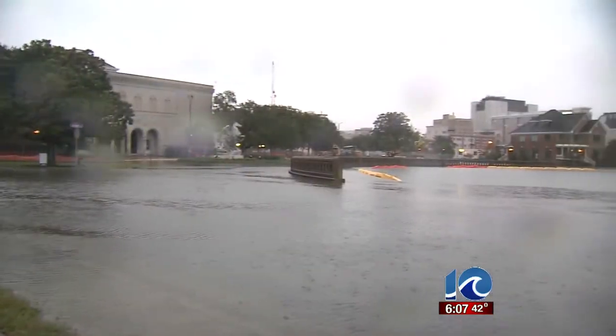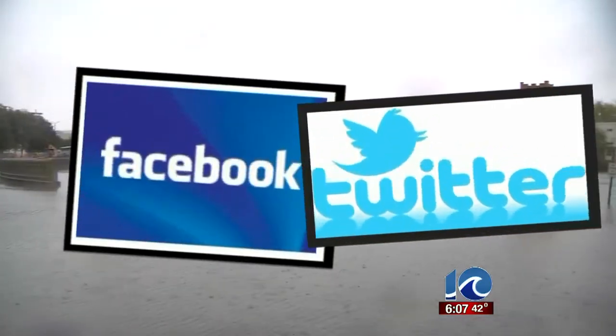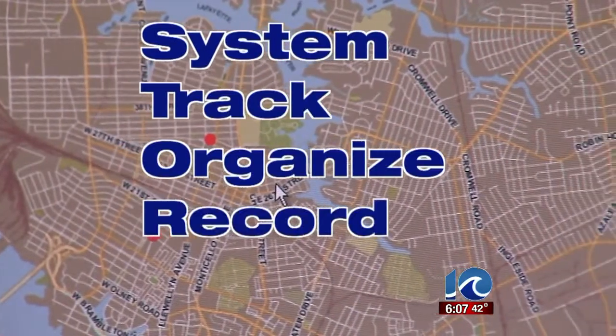She didn't know she could have taken it to another level by reporting the damage to the city through Facebook or Twitter in a program called Storm. It stands for System to Track, Organize, Record, and Map.